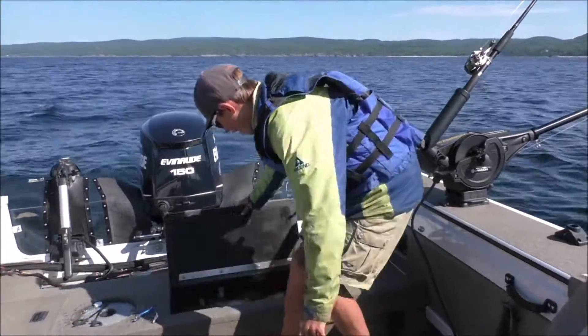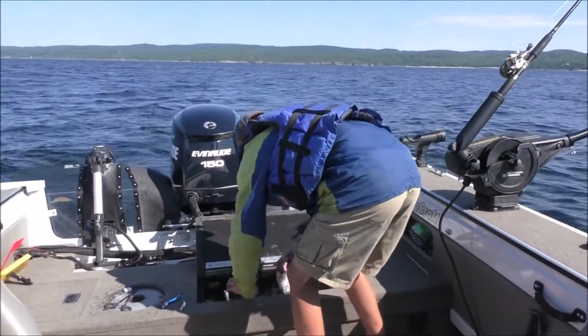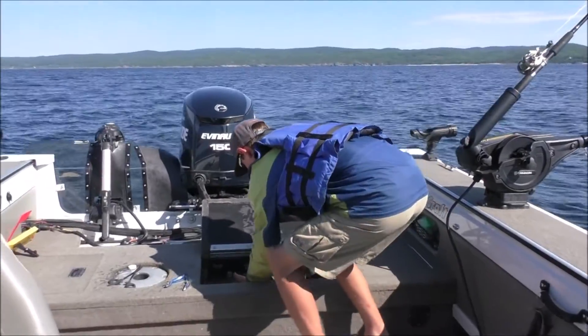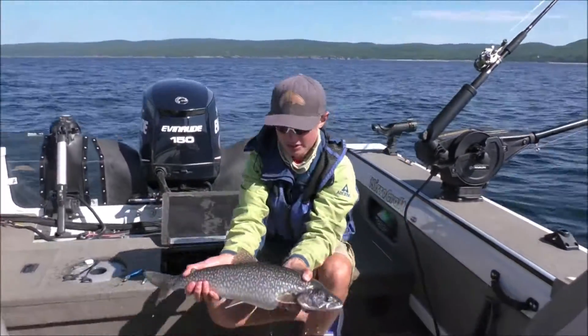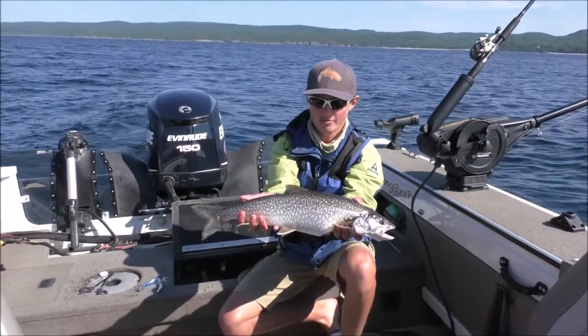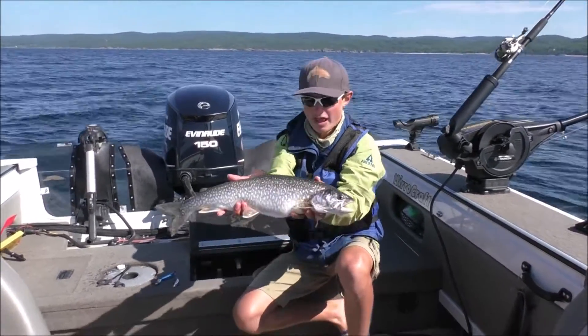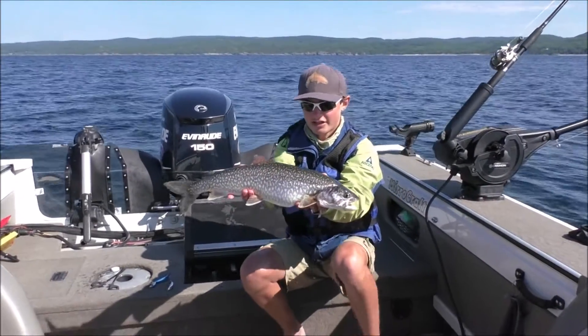Here's one of our five lake trout. We got four other ones to go with it and we're working on number six out on Lake Superior trolling Flatfish and Maglips. Nice lake trout.